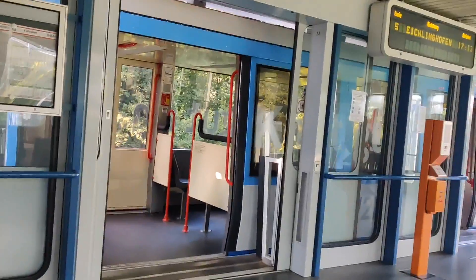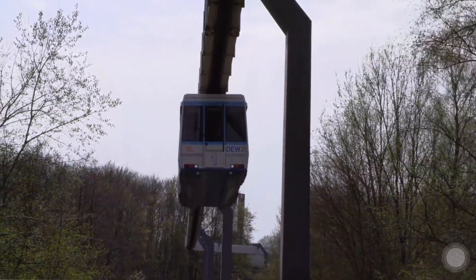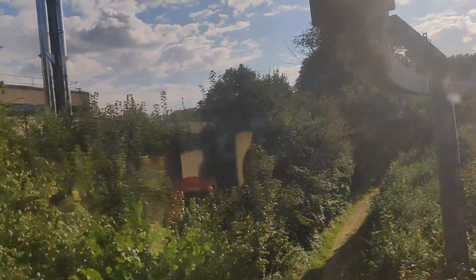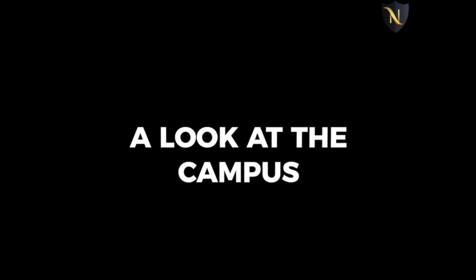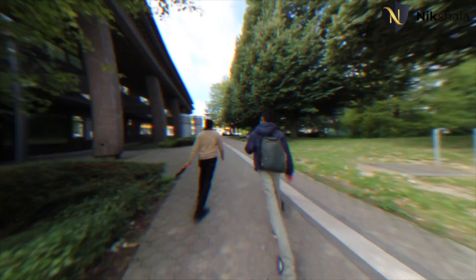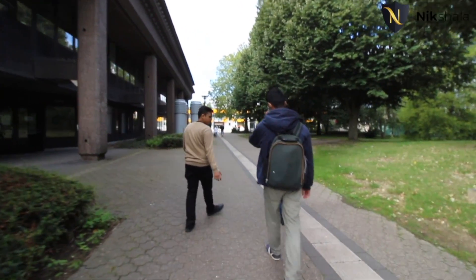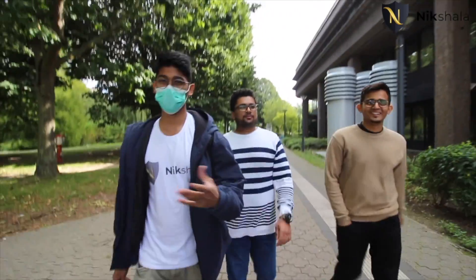We can see the H1 here — something unique. There are only two H1 monorails in Germany: one at Düsseldorf Airport and one here at TU Dortmund. This monorail connects the north campus to the south campus. There's no separate ticket for it — it's included in the semester ticket.